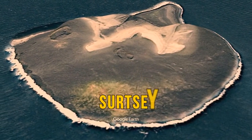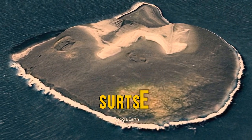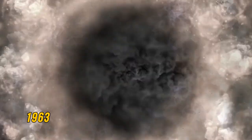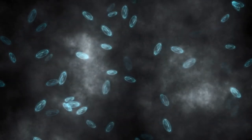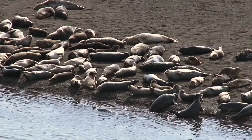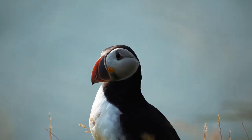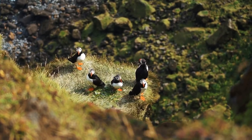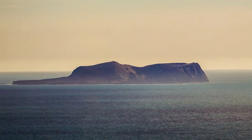The island of Surtsey, south of Iceland, was formed over 50 years ago by a volcanic eruption beginning in 1963 — one of the youngest islands on the planet. All sorts of bacteria, fungi, and molds began taking over the island, leading to numerous animals like seals and birds finding their way here. Birds and ocean waves deposited seeds all over the island. Sadly, the island is getting smaller now because of water and wind erosion.